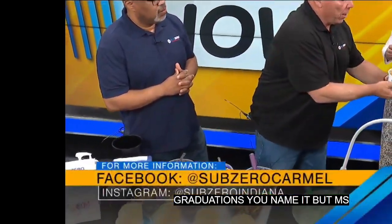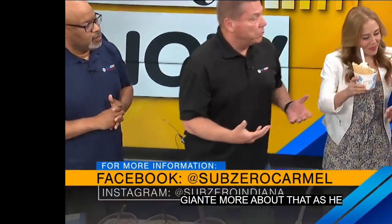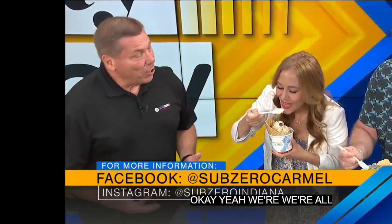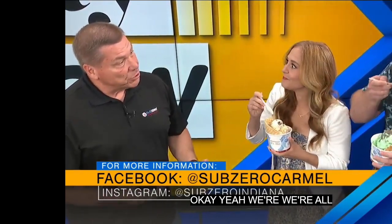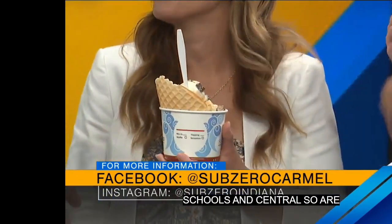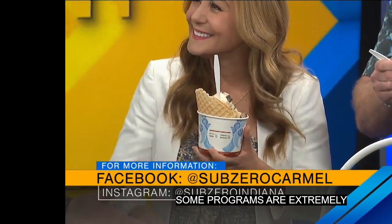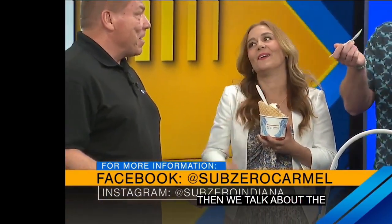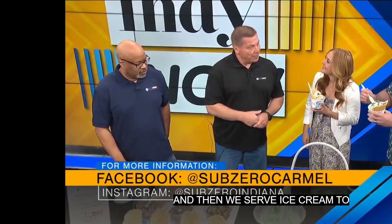We're all about STEM. We travel to all schools in central Indiana. Our STEM programs are extremely popular. We go in and teach science, do experiments, and then we talk about the science behind our ice cream. Then we serve ice cream to everybody. They love it — what a fun way to learn. We are so popular within schools. We even go to churches and other areas.